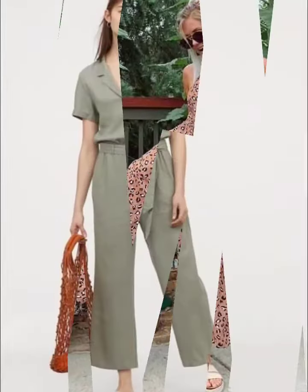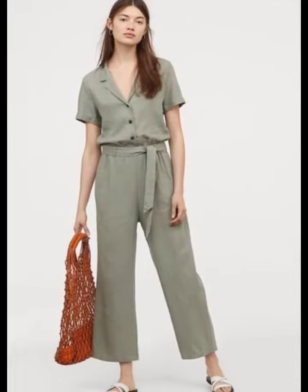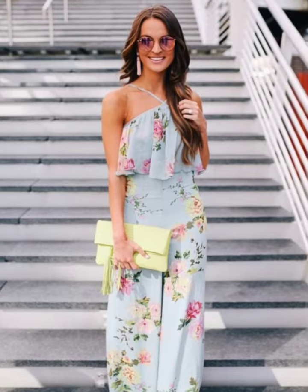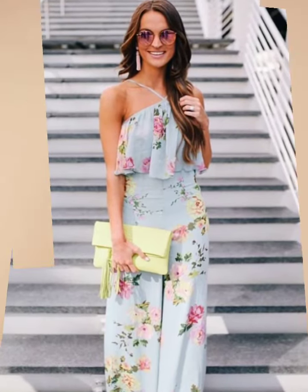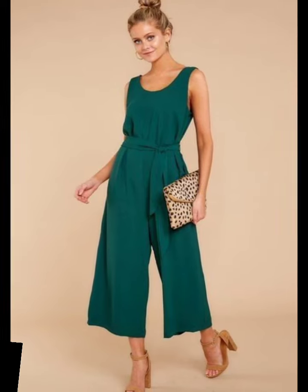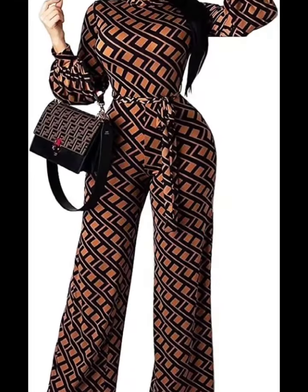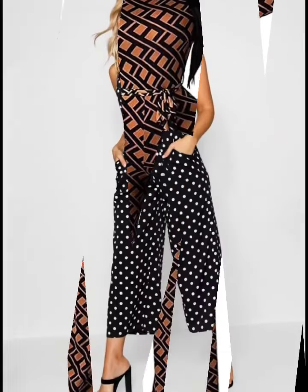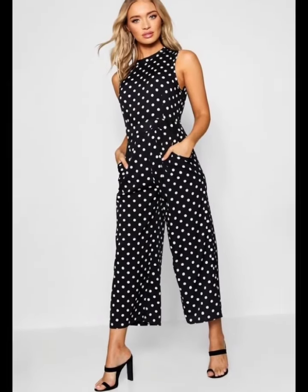You can also buy these dresses from online websites like www.amazon.com and www.alibaba.com. You can easily find these dresses from online shopping sites. I am sharing different links with you — visit my channel and watch more.